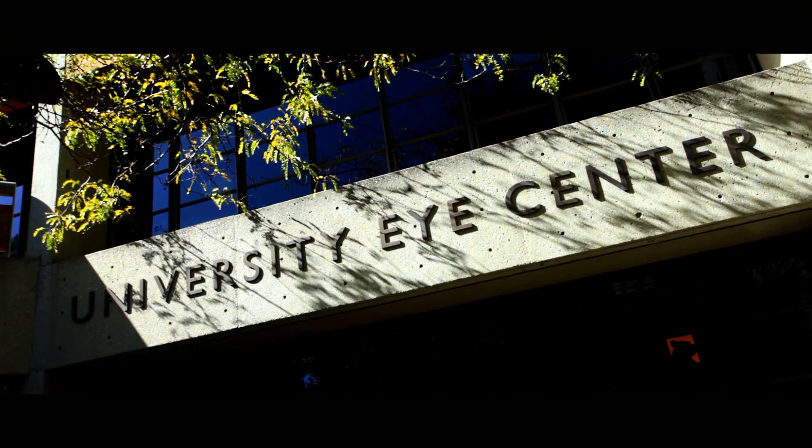And if you're interested in translating this work to the clinic, there's no better place than at Berkeley, because the hub of the Vision Science Graduate Group is the UC Berkeley School of Optometry, which is ranked number one in optometric training and research.